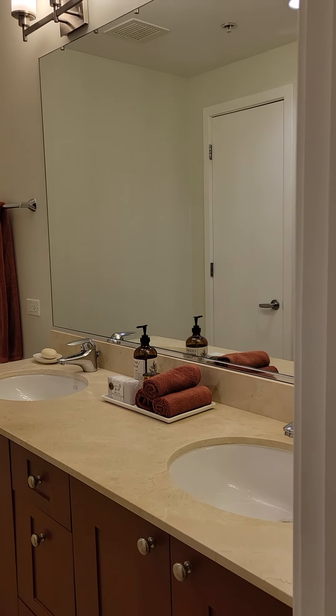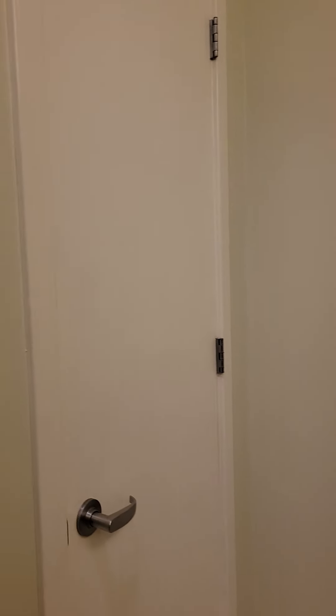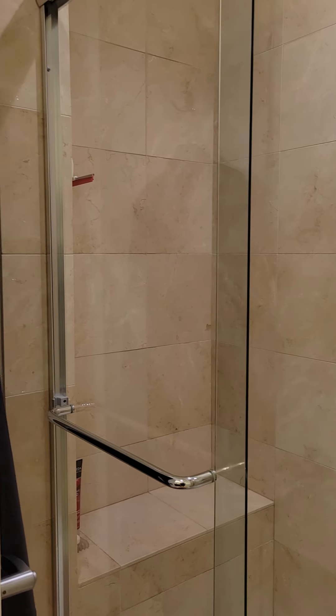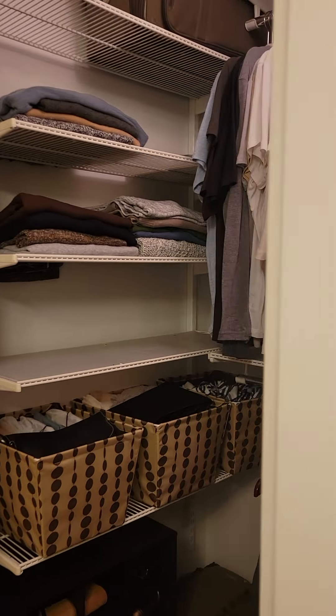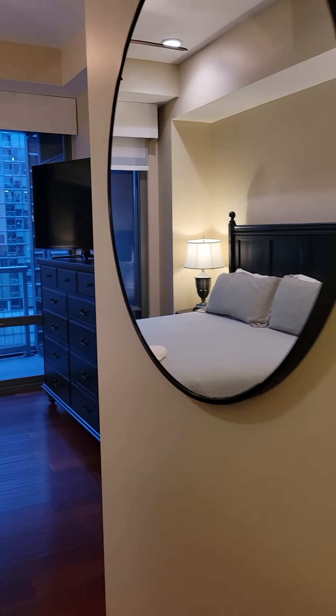Double vanities. It's a walk-in shower stall in this bathroom — glass with a seat. Second closet in the primary.